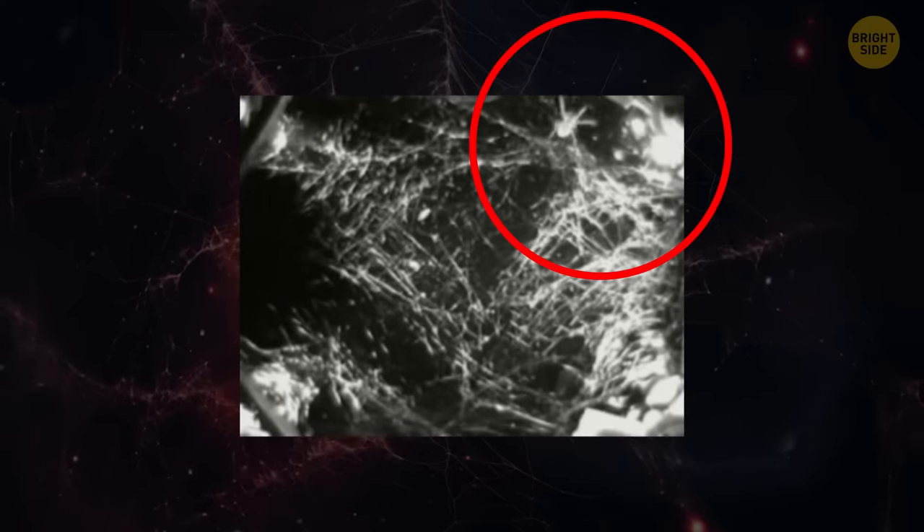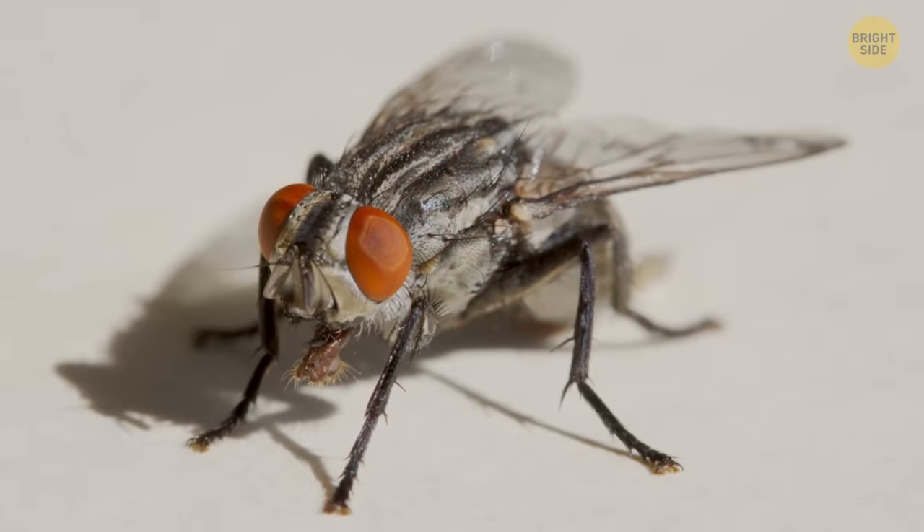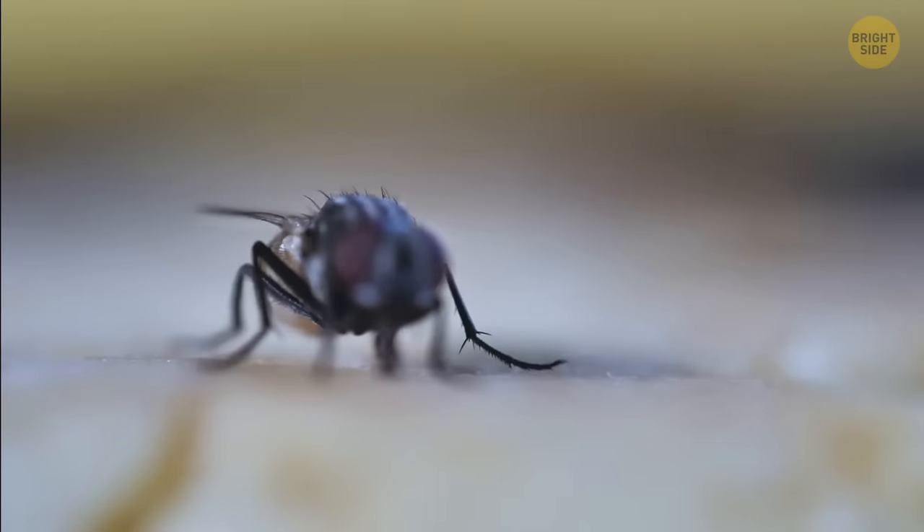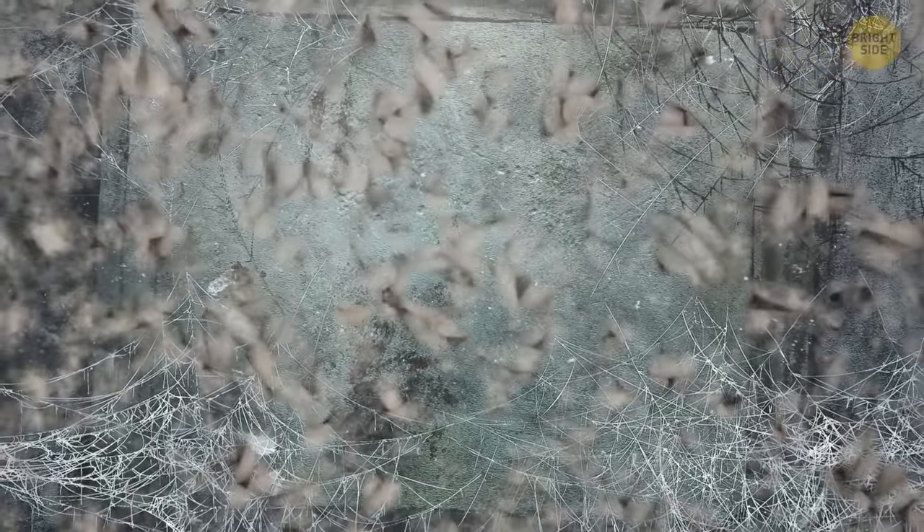As if that wasn't enough, the flies that were supposed to be food for the spiders started reproducing faster than anticipated. Their larvae escaped from their container and covered the front window of the chamber. Over time, the spiders were completely hidden behind the larvae.